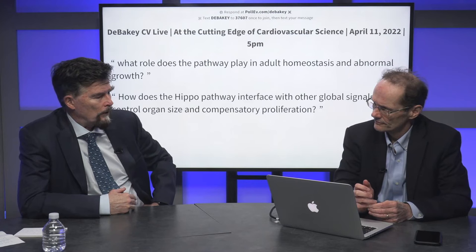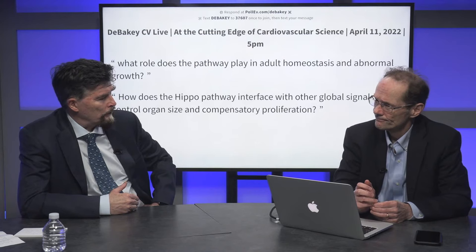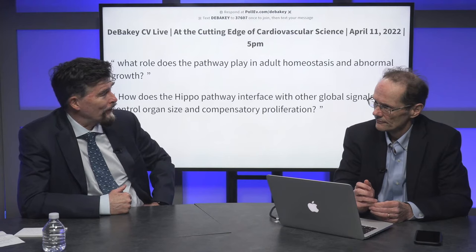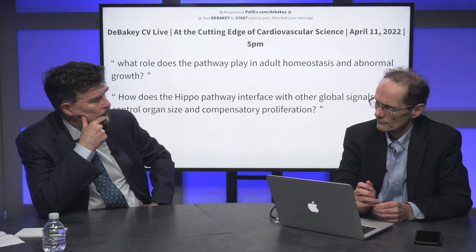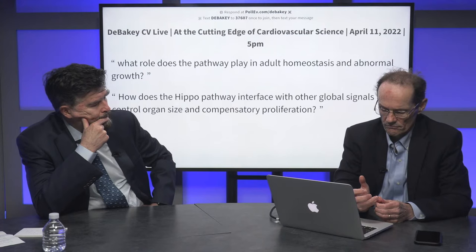Shear stress tends to reduce YAP activation in endothelial cells, whereas senescence tends to activate it, and you get a lot of inflammatory cytokines being produced. The pathway does different things in different cell types — it's a pretty fundamental pathway. A question: how does the HIPPO pathway interface with other global signals that control organ size and compensatory proliferation — like fibroblast growth factor? There's a recent paper looking at FGF-6.